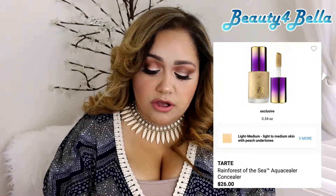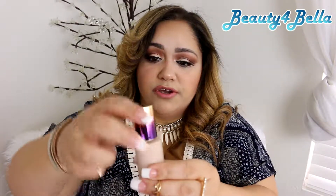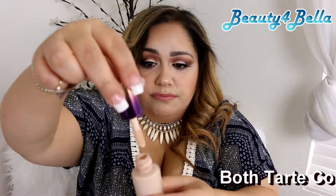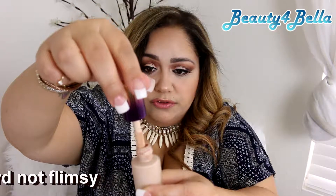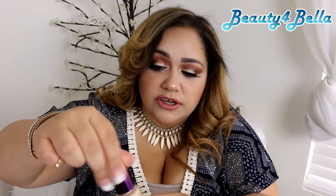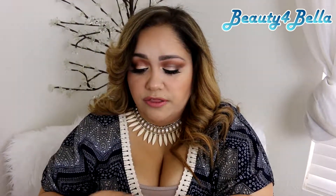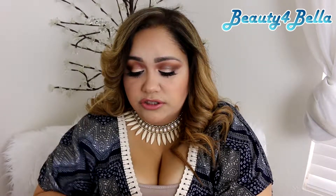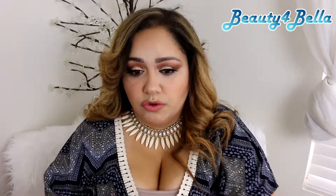The first one I wanted to talk about is the Tarte Rainforest of the Sea concealer. This one is water-based and it's very runny — you can see it's going to drop. It's not super thick and it doesn't give you a lot of coverage, so it's more of a medium coverage. When you blend it out I do like it, but it's one I pull from the least.